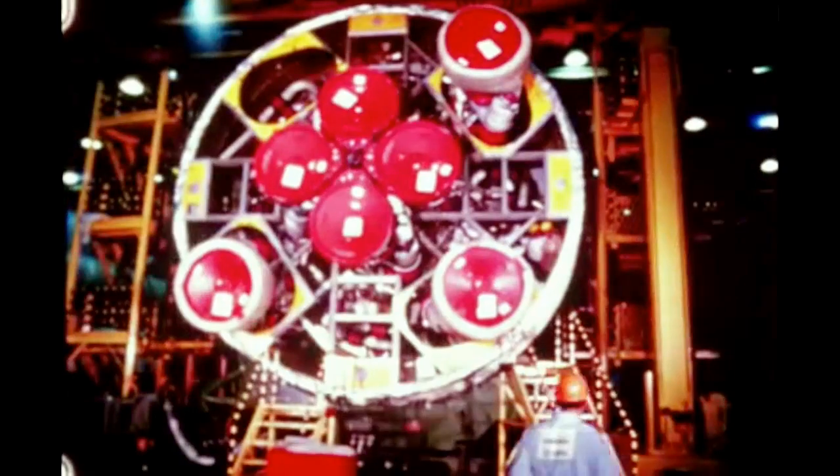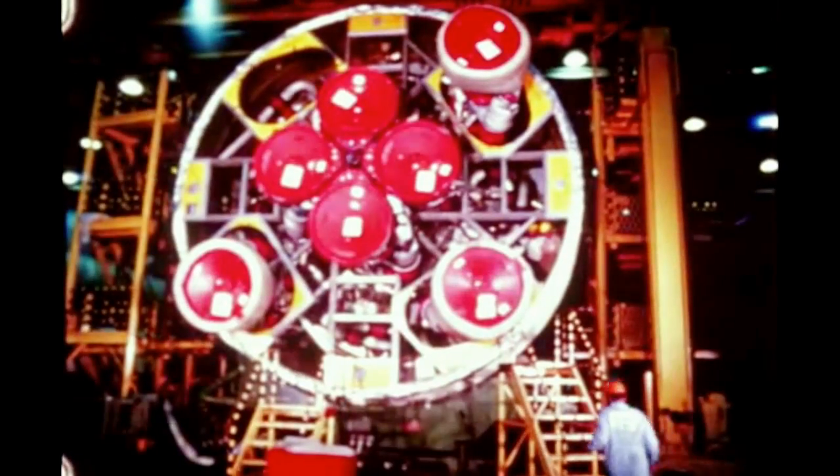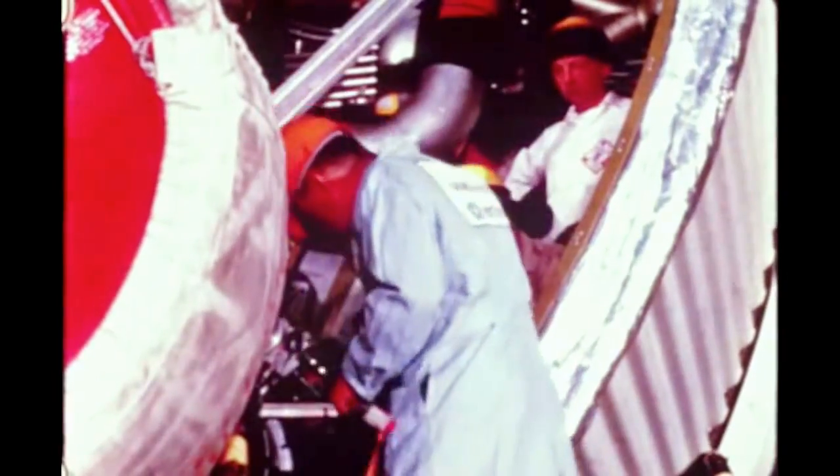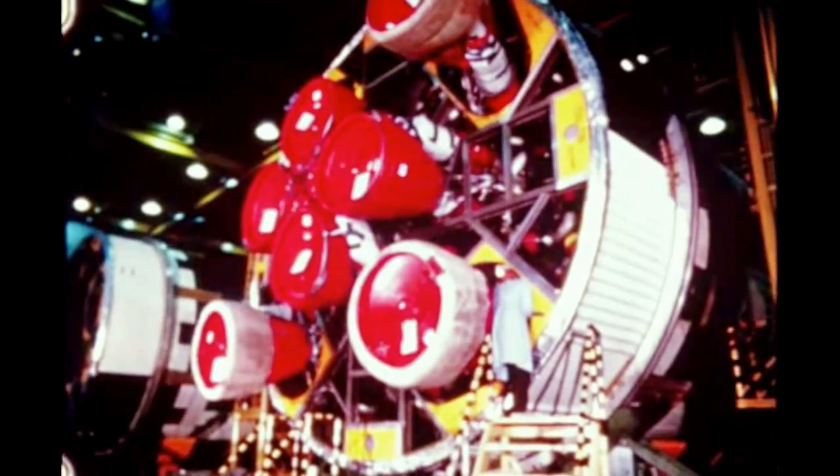Following completion of assembly of the booster for Saturn 209 late last quarter, the stage was at Michoud for pre-static checkout. Shipment to Marshall for planned static firing is on schedule. Assembly and engine installation on the booster for Saturn 210 continued through this report period. Pre-static checkout of the stage is scheduled for next quarter.